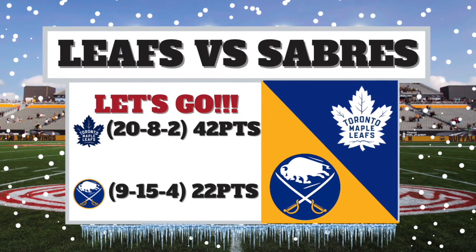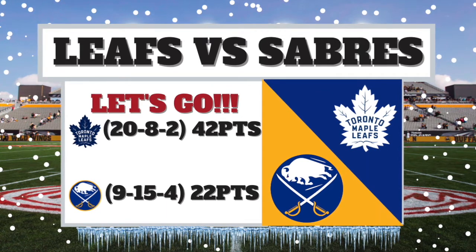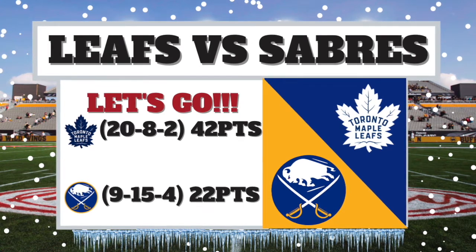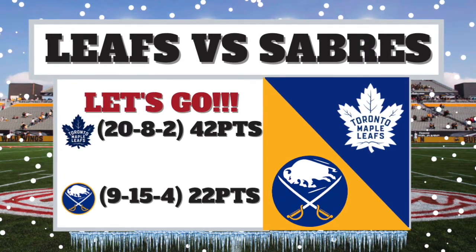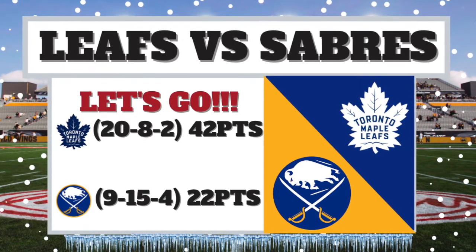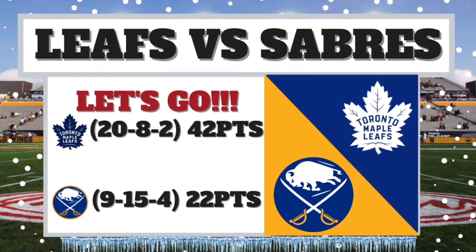Meanwhile for the Sabres, things are a little bit different. Obviously losing Jack Eichel, they've had a lot of PR issues over the past year and a half. They're 9-15-4 this season and definitely in a rebuild, but this is a big game for them as well. This will be their third outdoor game — they played in the first ever Winter Classic in 2008, which was in Buffalo. That was a really nice jersey, and then they played in a Stadium Series game against the Rangers at Citi Field. They've had some pretty nice jerseys in their outdoor game history.